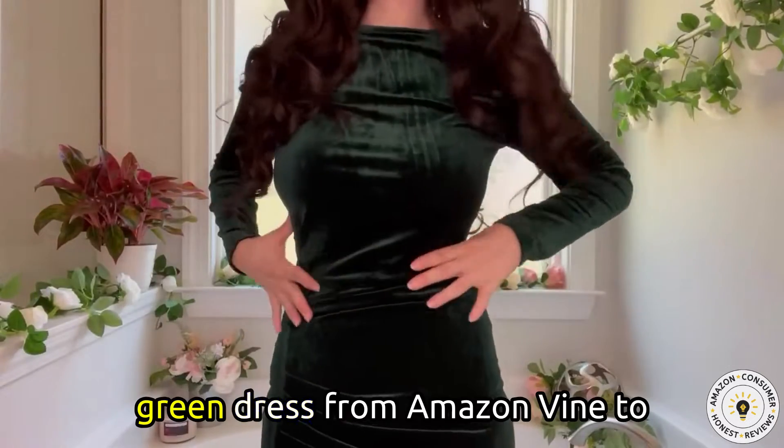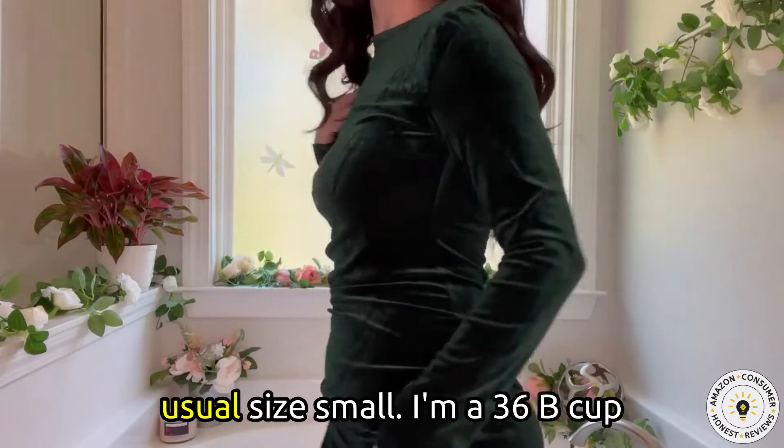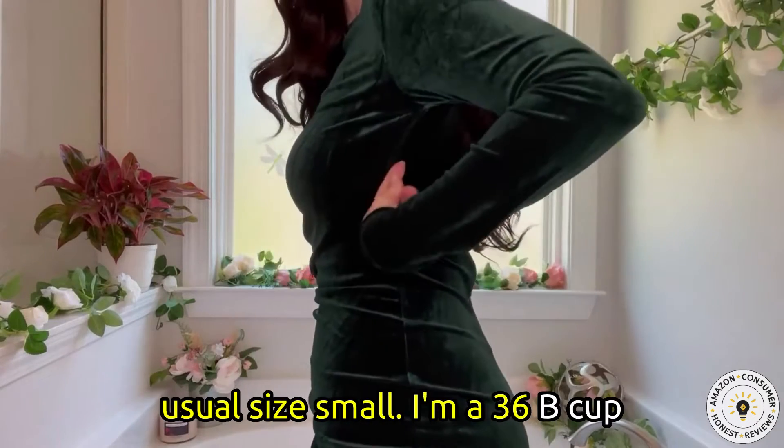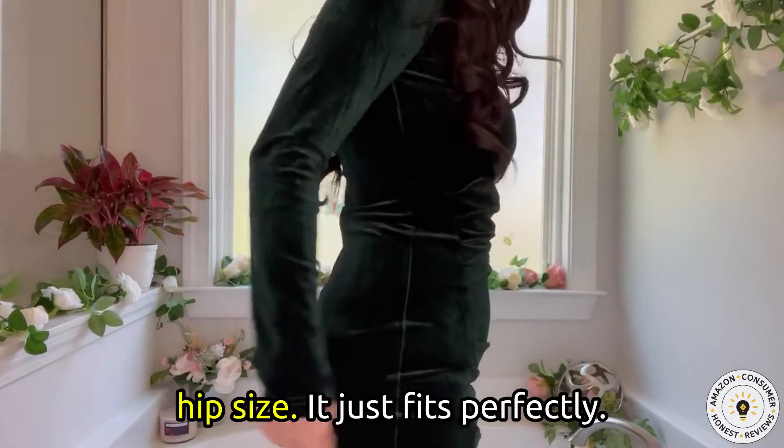Hi friends, I have this velvet green dress from Amazon Vine to review for you today. This is my usual size small. I'm a 36B cup size, a 27 inch waist, and a 38 inch hip size.